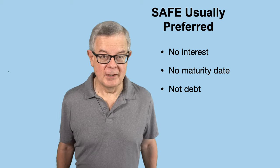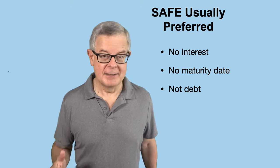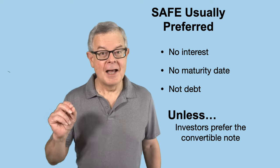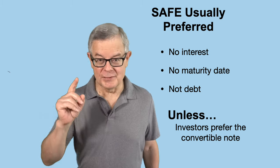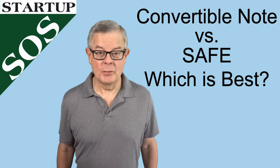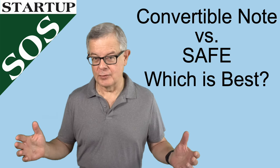So bottom line, I think it's safe to say that for the entrepreneur, the SAFE is usually the preferred way to go — no interest rate, no maturity date, and it is not debt. The SAFE is usually the preferred option, unless the investors prefer the convertible note, which they may well because interest and a maturity date are things that they tend to like. So those are some considerations to think about when you're looking at a SAFE versus a convertible note.